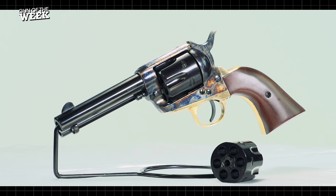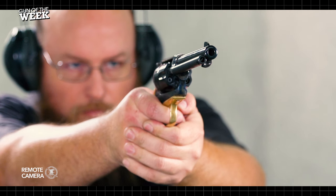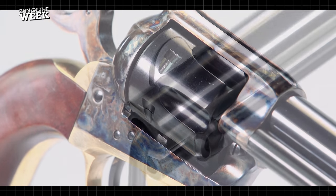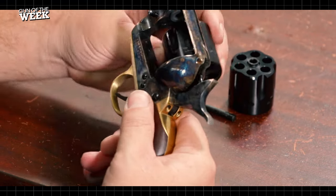Hey everyone, welcome to another American Rifleman Gun of the Week video. This time we're on the range with an incredibly versatile single action revolver built by Pieta. This Davidson's exclusive version is not only offered in a bunch of barrel lengths, it's also available in multiple calibers and can be easily converted between several chamberings with a simple cylinder swap.